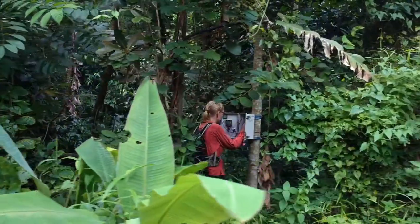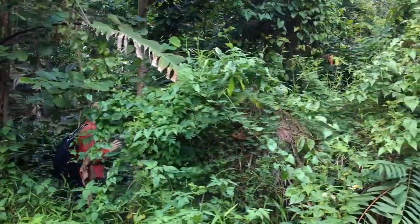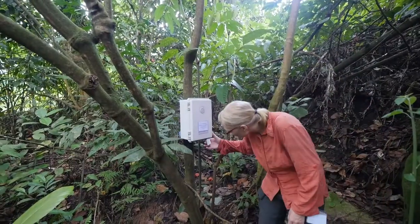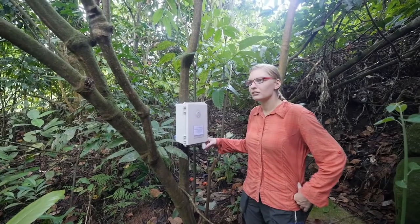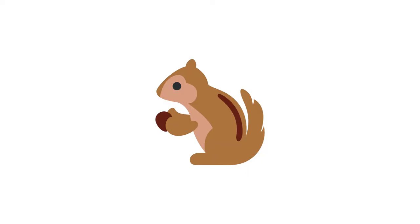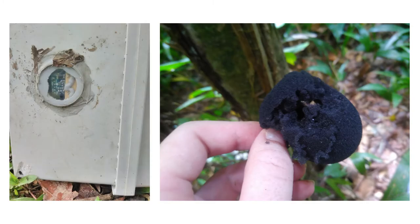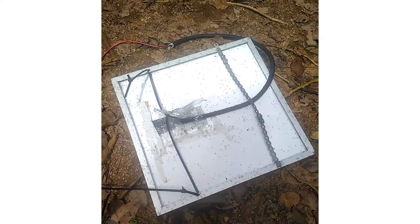These jungles, however, hold many unforeseen challenges for both technology and researchers. It's broken! Maybe a monkey kept it. Or a squirrel. Rodents like squirrels are very curious and like to chew on things and take them away. Ants and termites can get through the tiniest of cracks and fry her entire system.